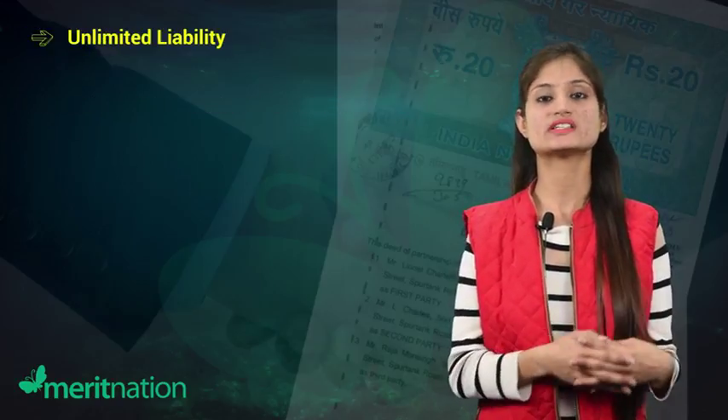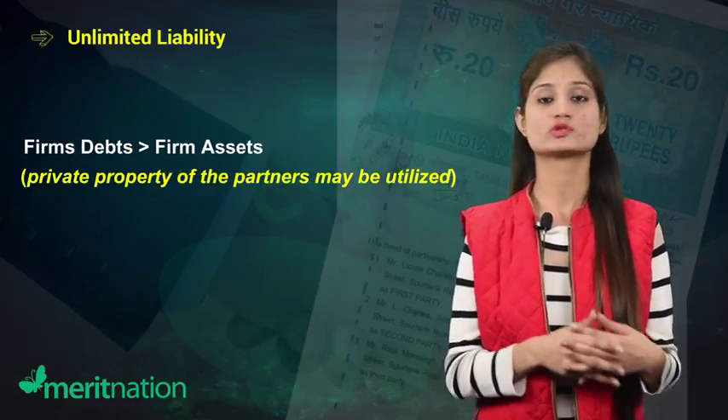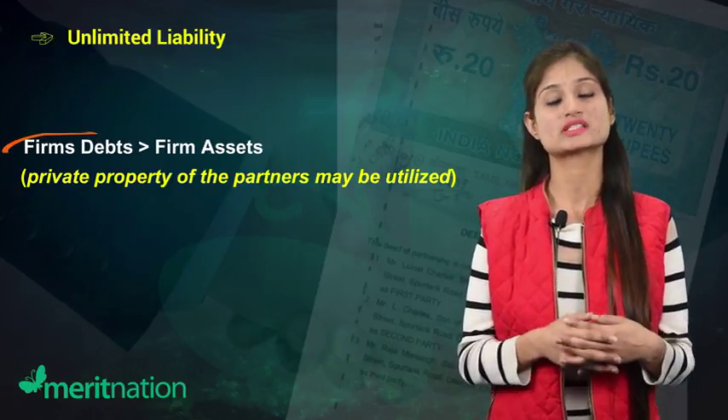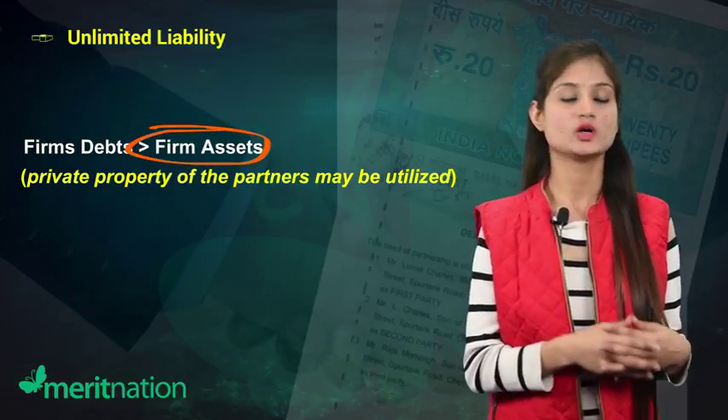The next feature is unlimited liability, which is similar to that of a sole proprietorship. Like a proprietor, a partner's personal assets may be utilized to pay off the firm's debt, but only when the firm's assets fall short of its obligations.